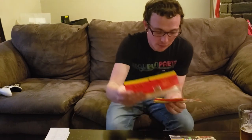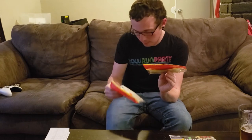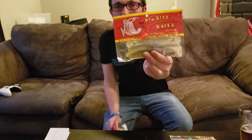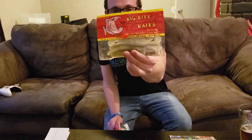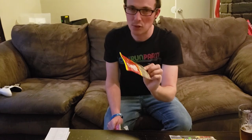Here we have a Big Bite Baits Pro Series 5 Cane Thumper — that should look fairly familiar, but this time in the Pearl Alewife color. It's a weird color but still kind of shad-ish, honestly. Still going with the baitfish theme.